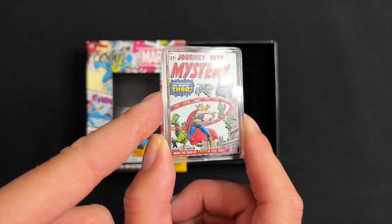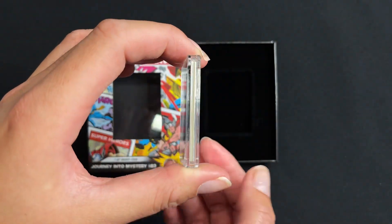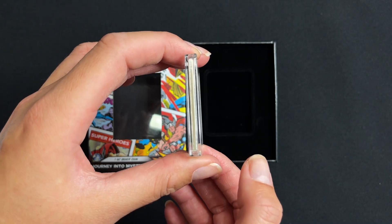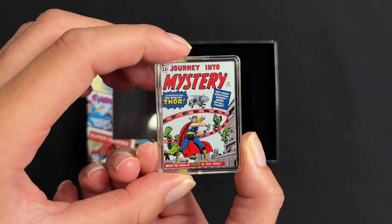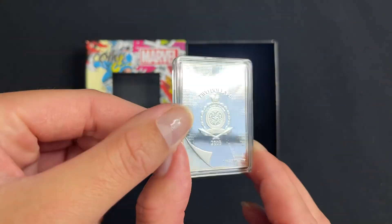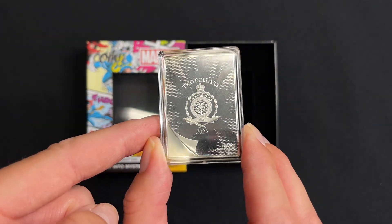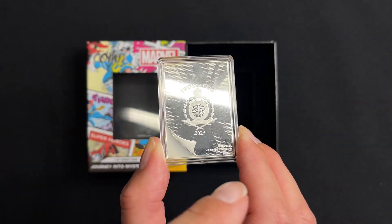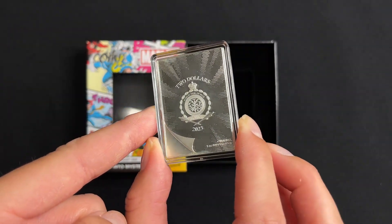To mimic a comic book, it's actually coloured on all four sides to represent the spine and pages. Turn to the obverse for the public seal of Niue, which confirms the coin as legal tender. You've also got that cool engraved page flip to keep the comic feel.